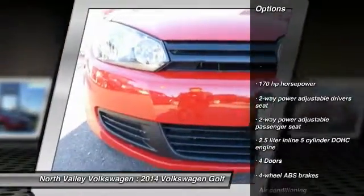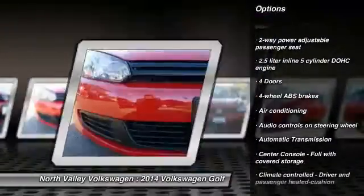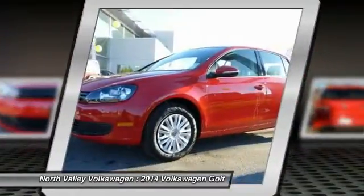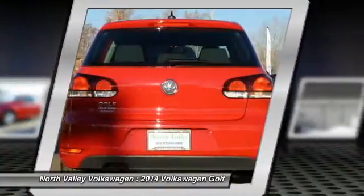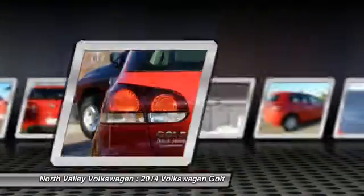Stability control, traction control, air conditioning, automatic transmission, cruise control, FWD, passenger airbag, heated driver's seat, compass, power windows. If affordable style and reliability are what you're looking for, this vehicle couldn't be more perfect. Drive it today.